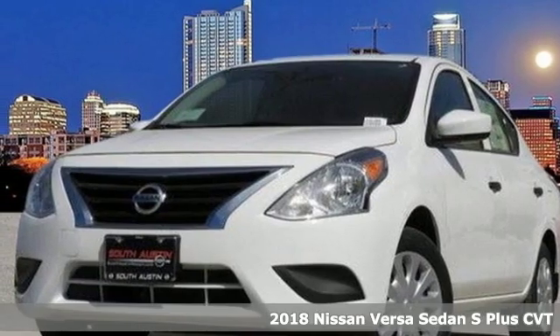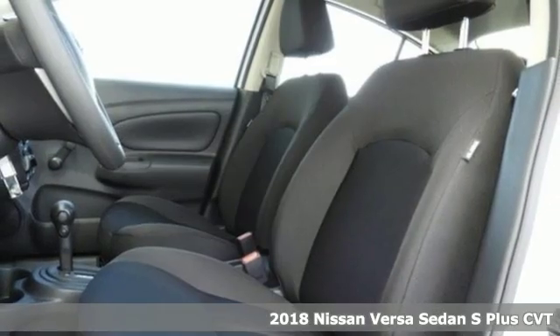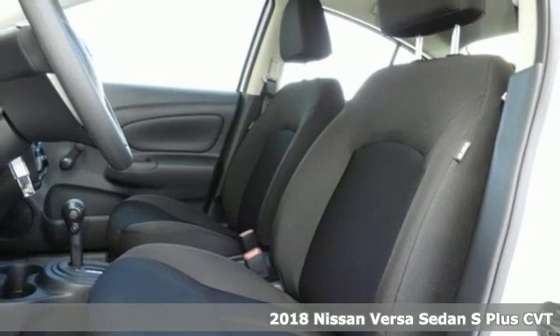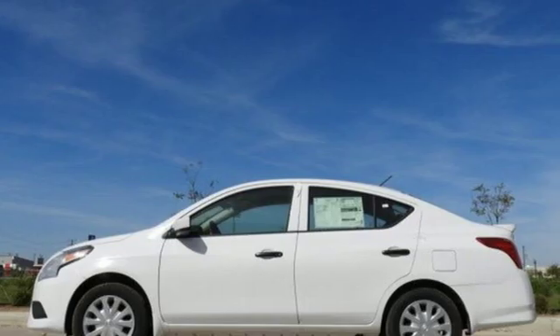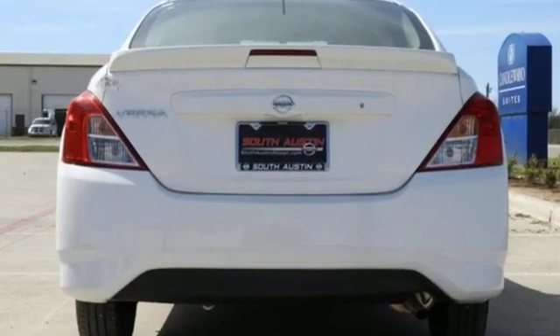It's a new 2018 Nissan Versa Sedan. Living well isn't about how much you spend, it's about what you do with what you've got. The Versa Sedan is fun, efficient and roomy with plenty of style too.